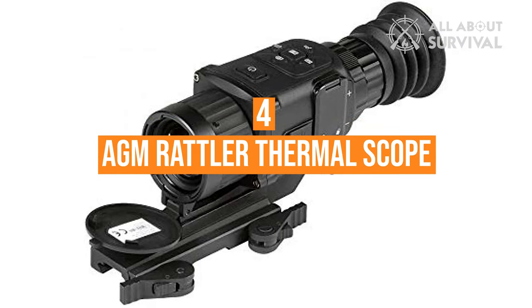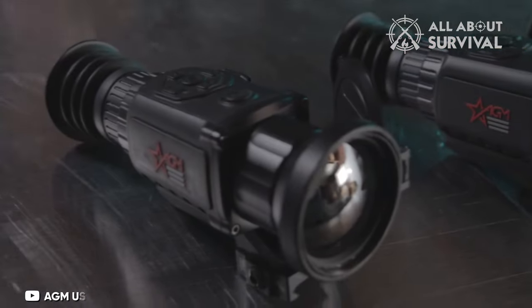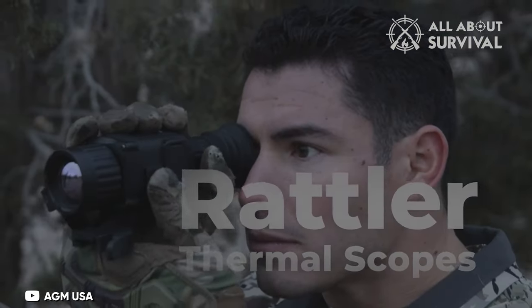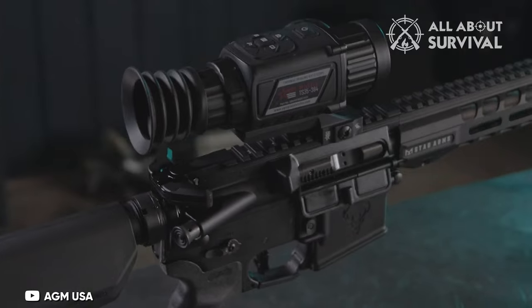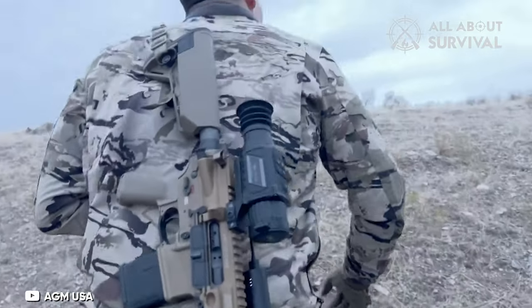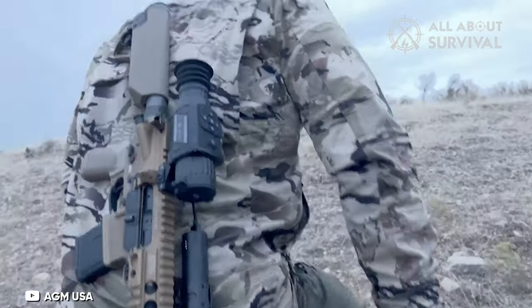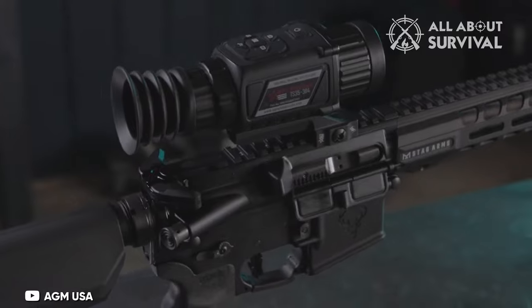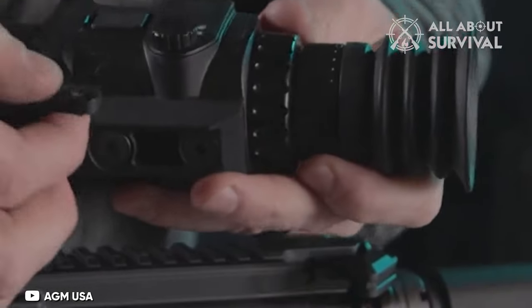Number 4: AGM Rattler Thermal Scope. The AGM Rattler is a more affordable thermal rifle scope that's great for beginners and experienced hunters alike. It comes with 5 different lenses and adjustable color palettes so you can use it in almost any conditions. Are there better scopes out there? Sure, but it's hard to beat this quality at such an affordable price point, making it one of the better entry-level thermal optics.